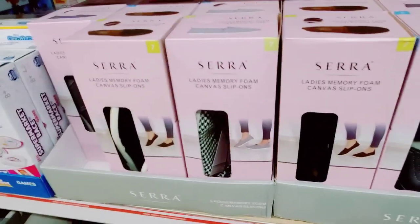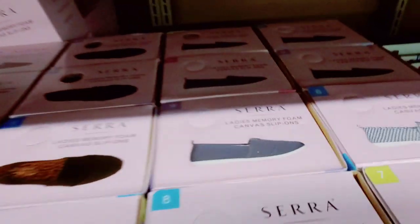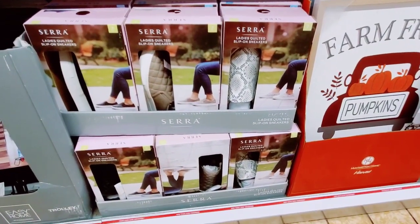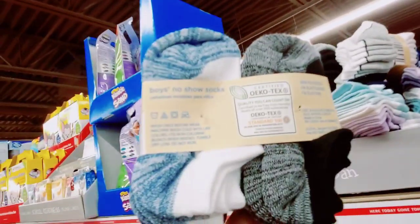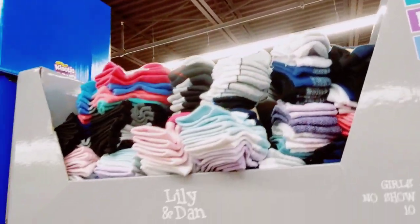Seven and eights so far. Oh, there's a ten back there, and we have more down here. The girls and boys' no-show ankle socks — small, medium, and large.